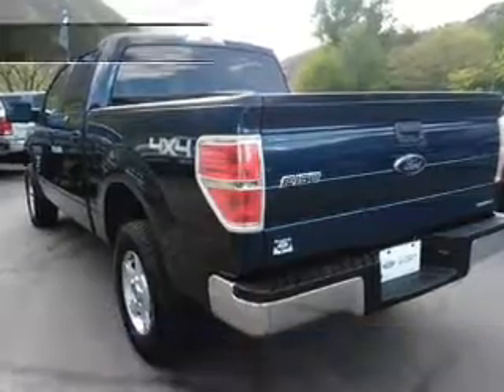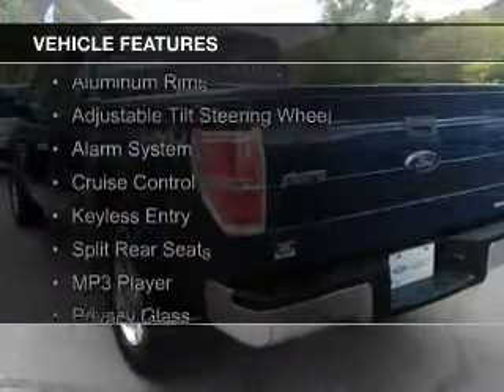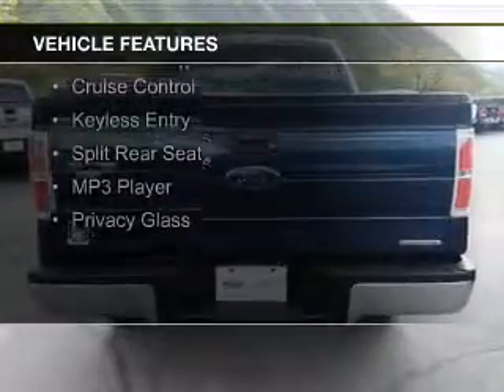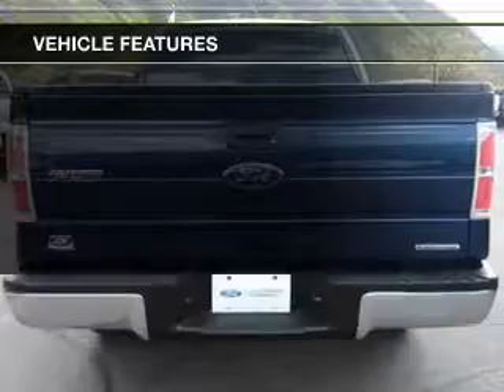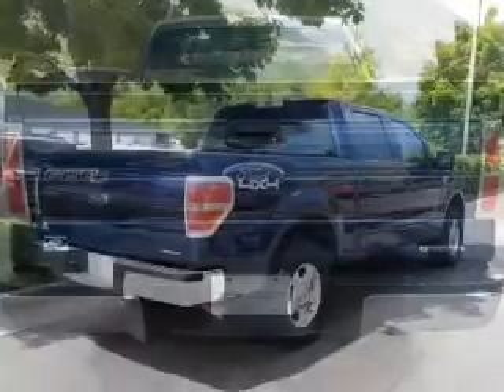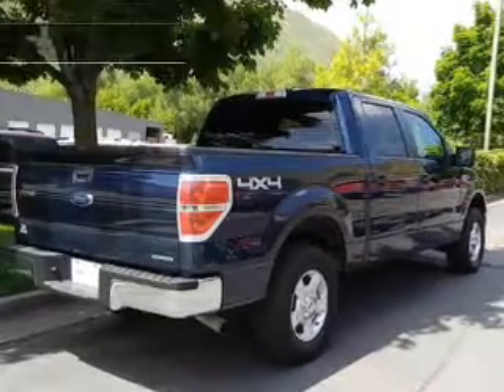The features include digital audio input, steering wheel controls, aluminum rims, an adjustable tilt steering wheel, an alarm system, cruise control, keyless entry, split rear seats, an MP3 player, and privacy glass.